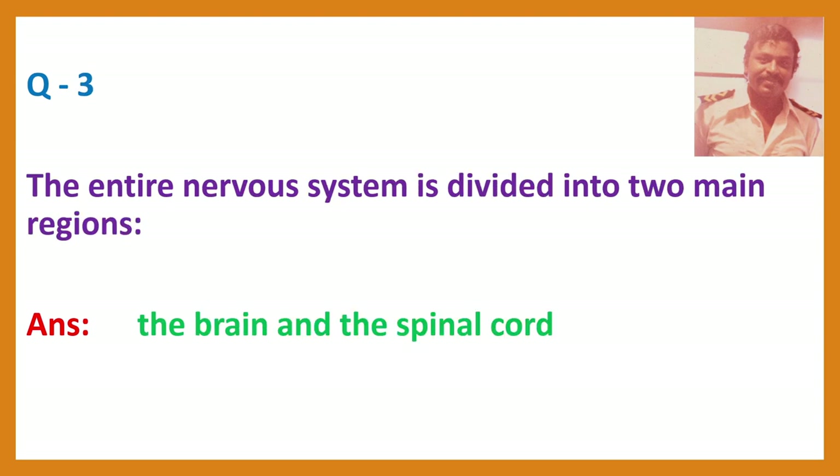Question 3. The entire nervous system is divided into two main regions.